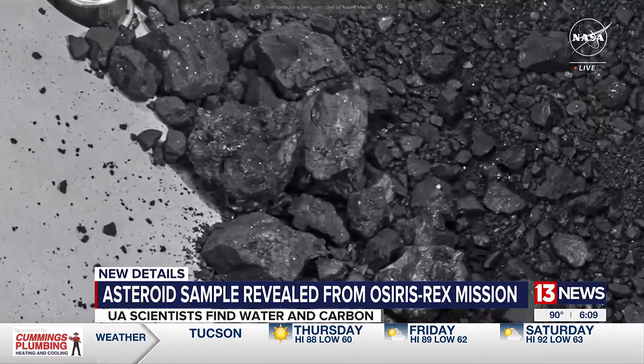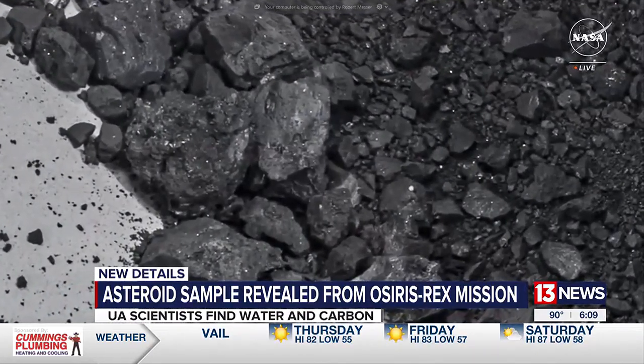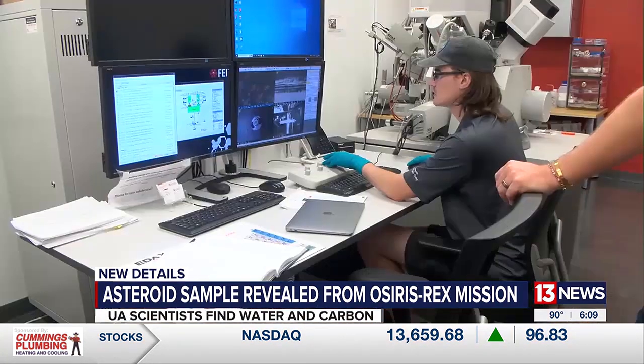Dorkin says because this is the largest sample ever brought back to Earth, NASA is working to get every bit of small grain on the outside of the collector so there's no shortage of dust to work with. It's a blessing to have so much, but also a responsibility, because this is a sample for the science team and for the agency and for the world to study for decades. Fifty years from now, people not yet born will look at the sample using instruments that have not yet been invented, to ask questions we haven't even thought of yet.